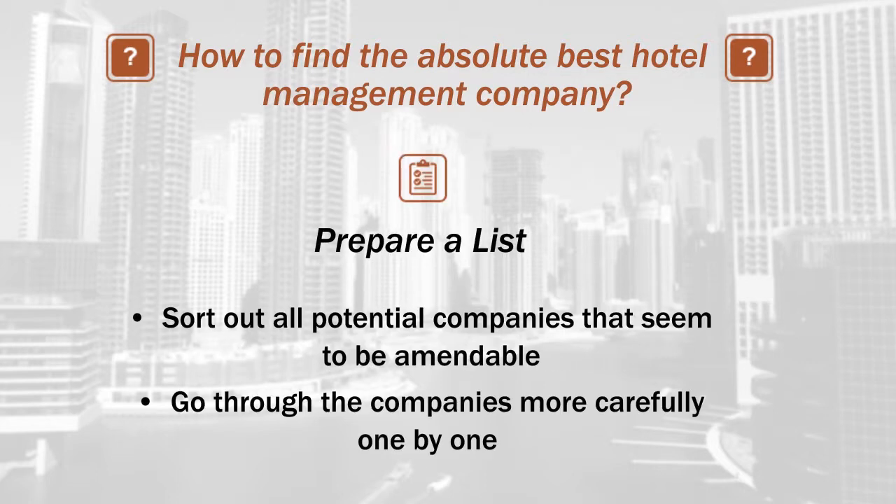After that, make a shortlist of potential companies that seem to be amendable. Once you have this list, it will be easier to go through them more carefully, one by one.